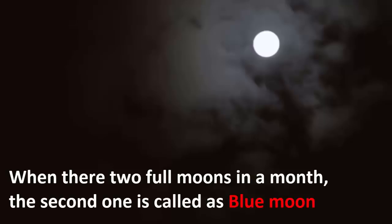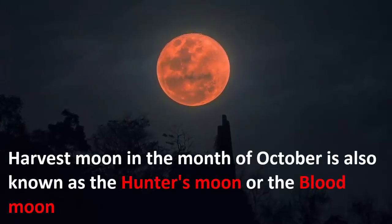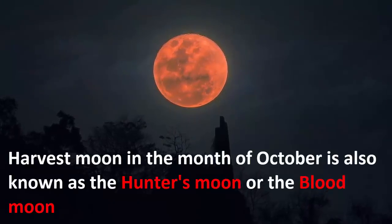When there are two full moons in a month, the second one is called a blue moon. Then there is a harvest moon in the month of October, also known as the hunter's moon or the blood moon.